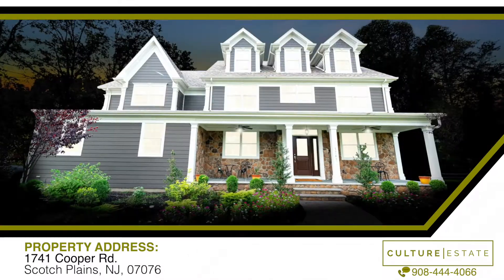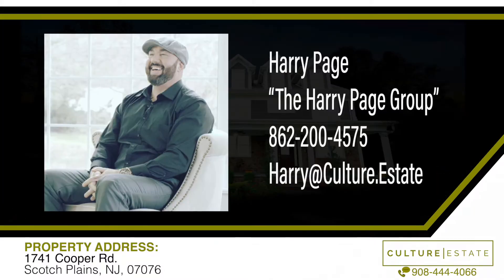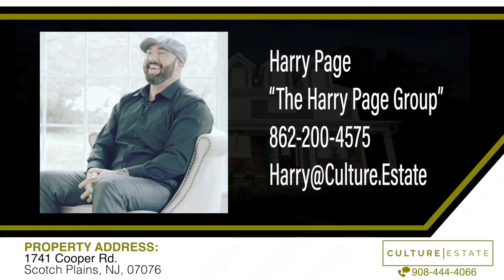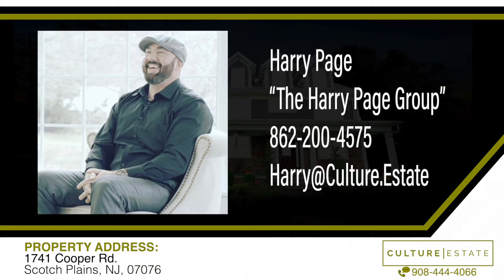Well, that's about it. Thank you. And if you're interested in my home, please contact Harry Page, Team Leader at Culture Estate. He's very accommodating and he can answer all your questions and talk about details.